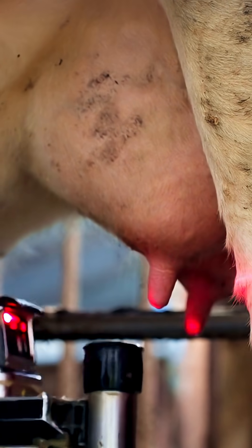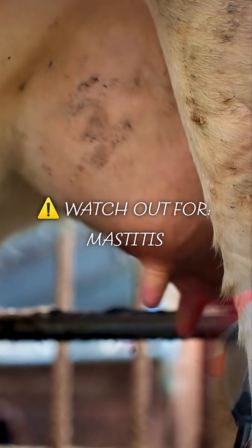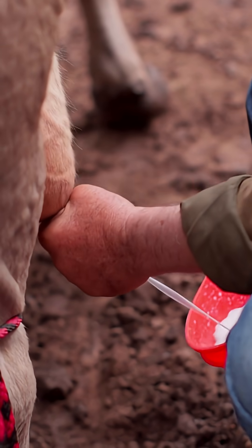But sometimes it's a warning — like mastitis, a painful udder infection. How to tell? If the milk looks weird, has clots, or she seems sick, that's the time to call a vet.